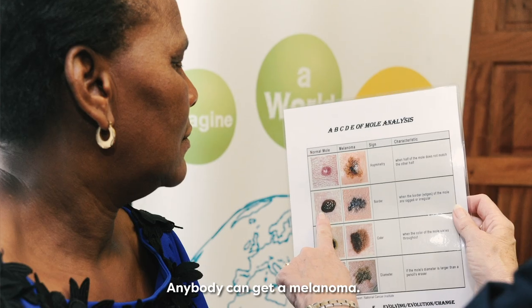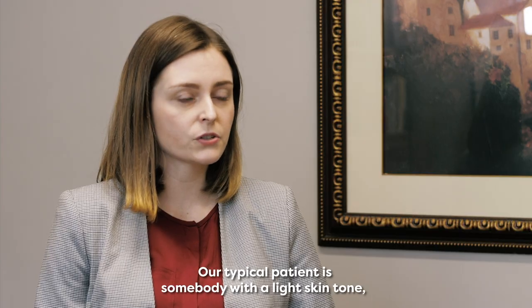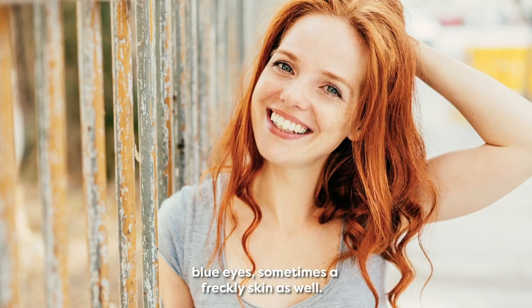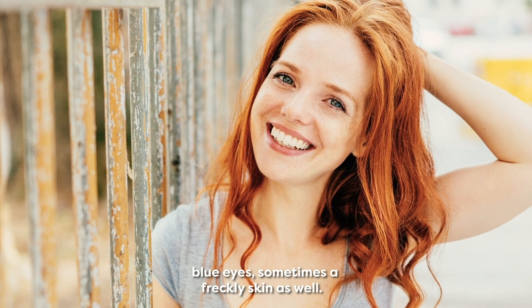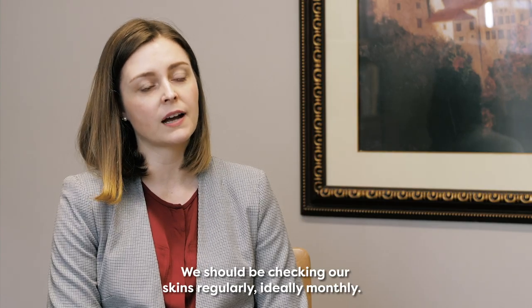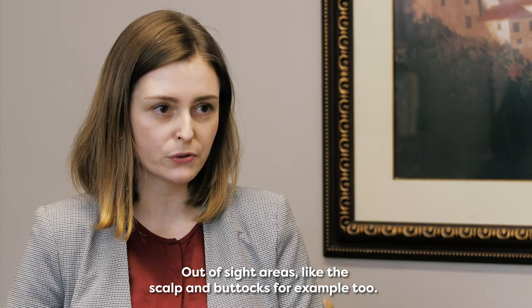Anybody can get a melanoma. Our typical patient is somebody with a light skin tone, often with red or light hair, blue eyes, sometimes a freckly skin as well. We should be checking our skins regularly, ideally monthly, including out-of-sight areas like the scalp and the buttocks.